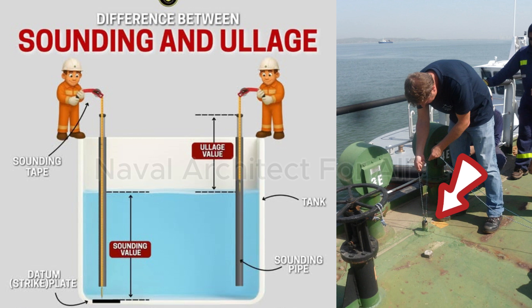What is a sounding pipe? A sounding pipe is a vertical pipe that provides direct access to the liquid inside a tank, such as ballast tanks, fuel tanks, fresh water tanks, and lubricating oil tanks. It usually runs from the top deck down to the bottom of the tank and is fitted with a sounding cap on the deck. Through this pipe, crew members can measure the level of liquid inside the tank using a sounding tape or rod — a weighted measuring tape. This process is known as taking a sounding.